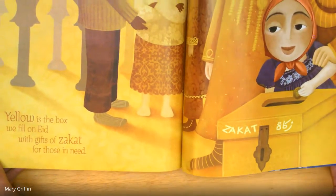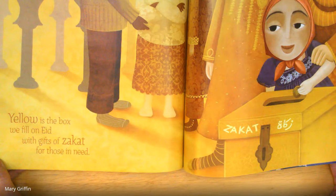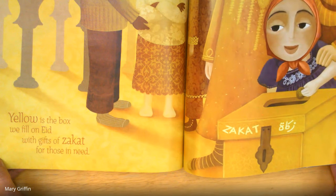Yellow is the box we fill on Eid with gifts of Zakat for those in need.